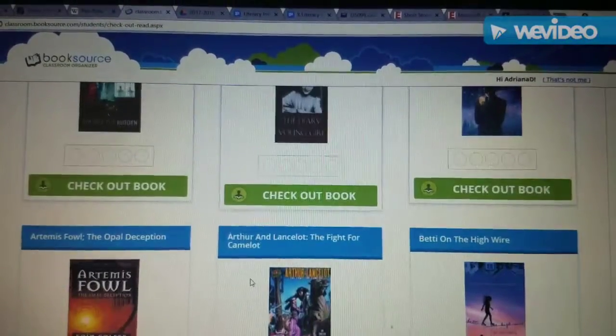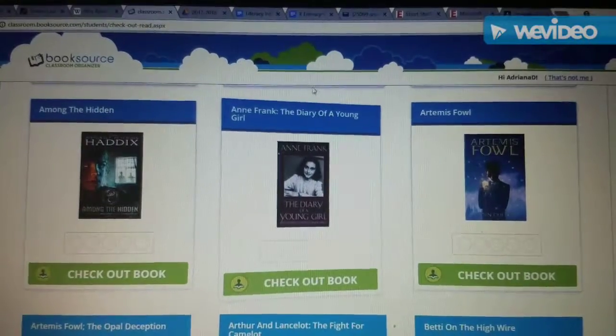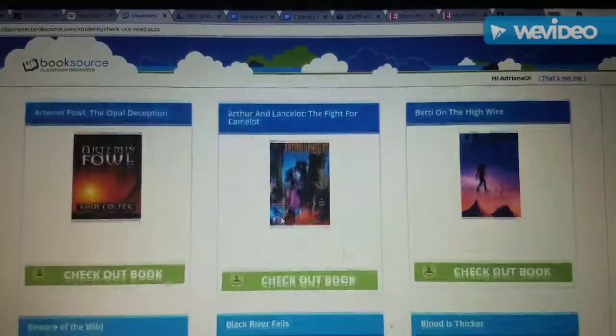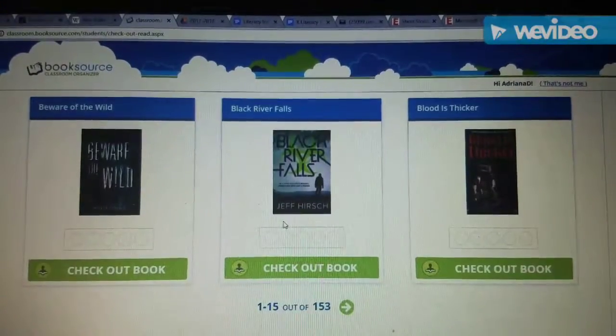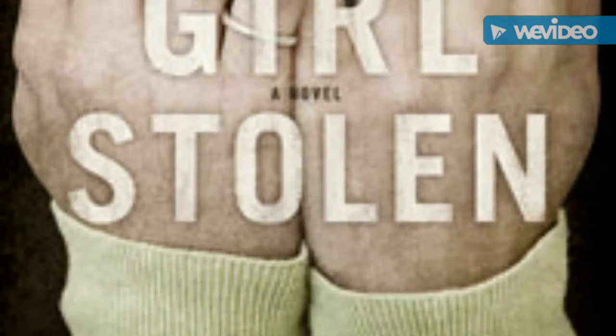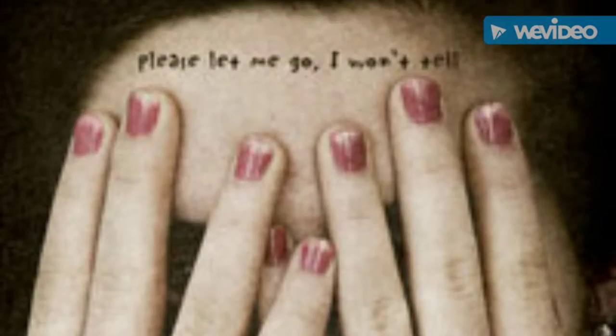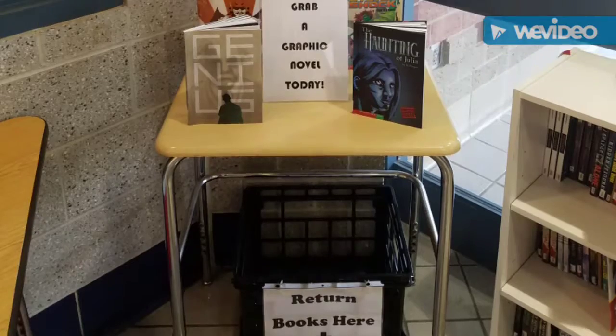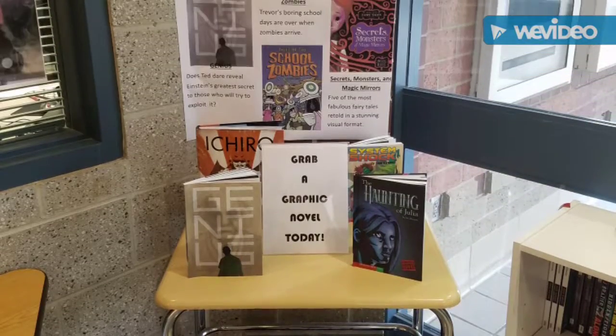Students can browse the book selections and even click on a book to get more info or to give it their own rating. Although we have lots of selections, the featured selection for December is the graphic novel. These are novels in comic form, but they are also challenging texts for students and highly recommended.